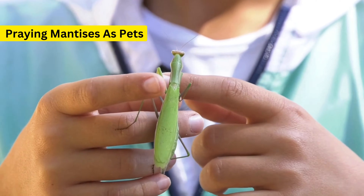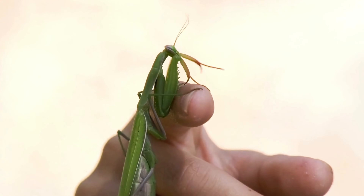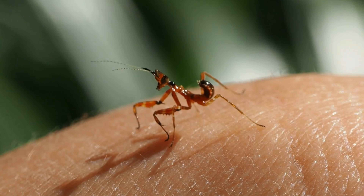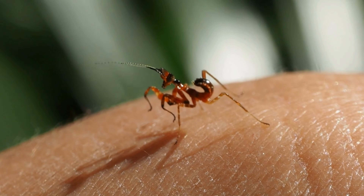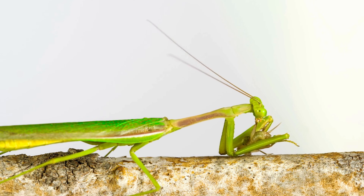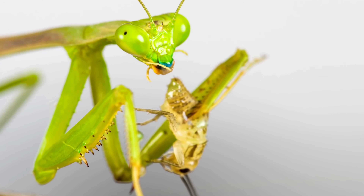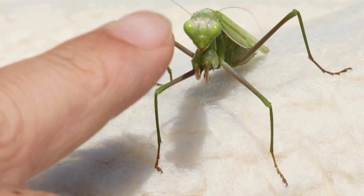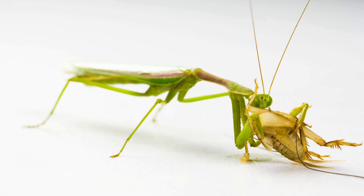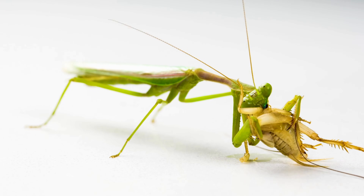For those of you considering a praying mantis as a pet, you're in for a unique journey. Taking care of their diet is crucial, not just for their survival but for their health and vitality. For pet mantises, you can start nymphs on small insects like fruit flies and gradually increase the prey size as they grow. Adults can eat a variety of larger insects, such as crickets and mealworms. It's important to provide a diet that mimics what they would find in the wild as closely as possible. Caring for a mantis's diet involves ensuring those feeder insects are healthy too, which means occasionally feeding your feeder insects a nutritious diet before offering them to your mantis.